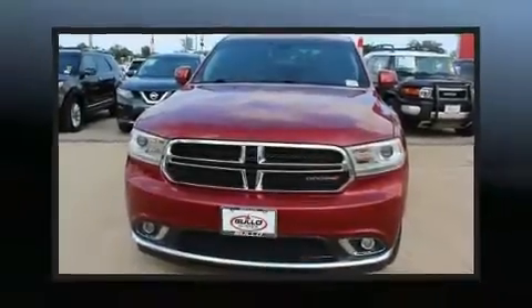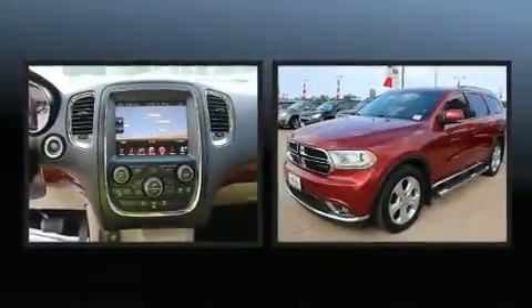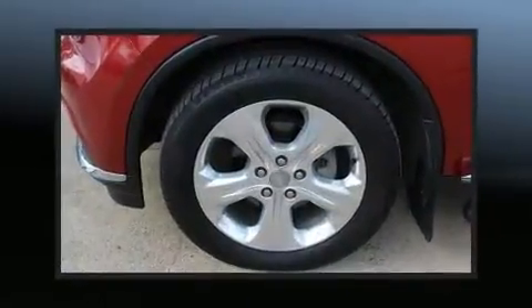Treat yourself to a test drive in the 2014 Dodge Durango. Smooth gear shifts are achieved thanks to the refined six-cylinder engine. And for added security, Dynamic Stability Control supplements the drivetrain.